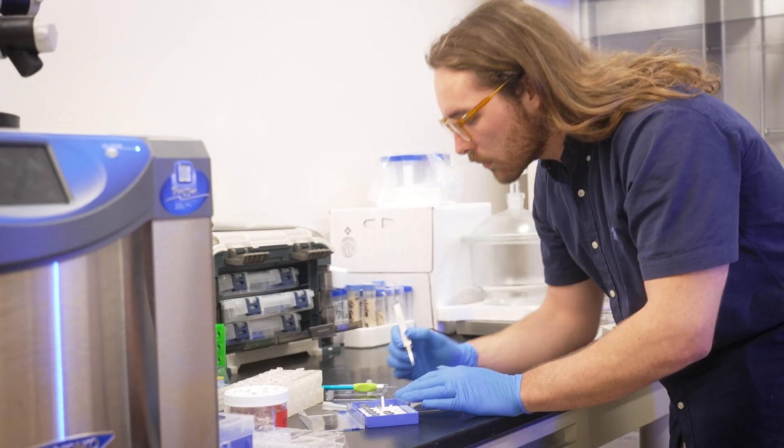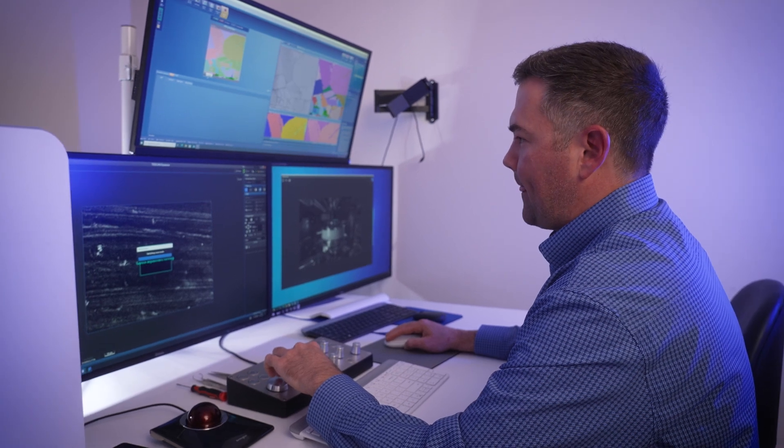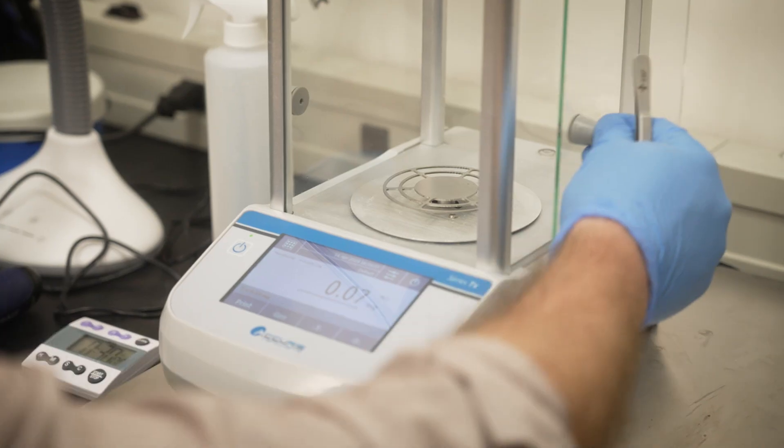I've been given a lot of opportunity to excel. I've been given a lot of opportunity to work with really amazing people with great equipment, and been connected interdisciplinarily throughout the college within biology, mechanical engineering, material science, physics, and chemistry. My experience with UNF has been overwhelmingly positive.